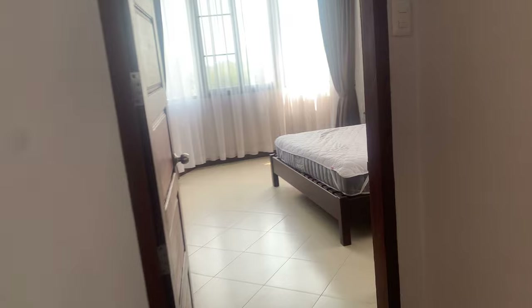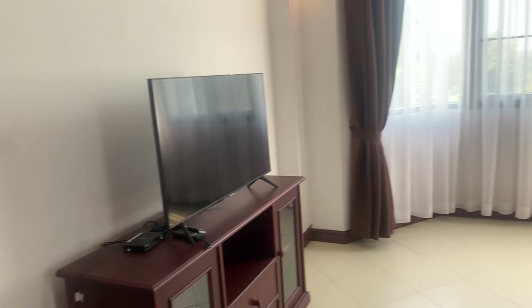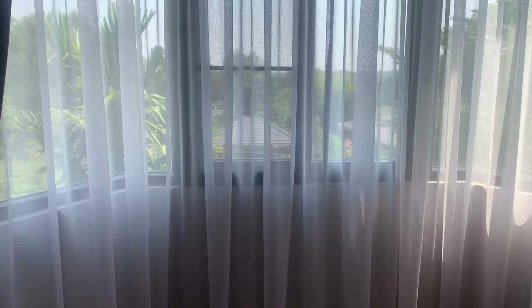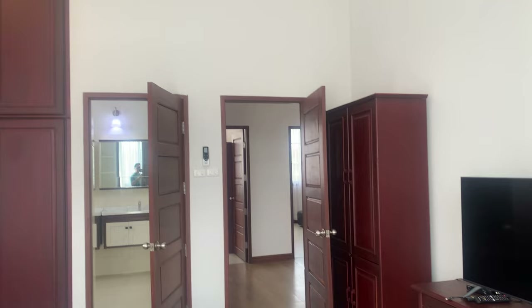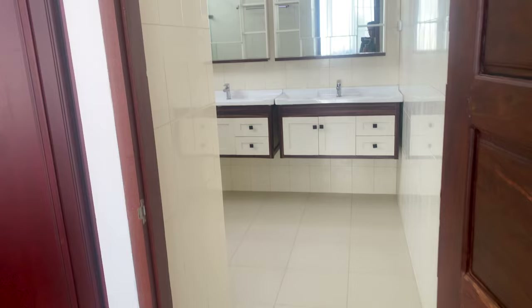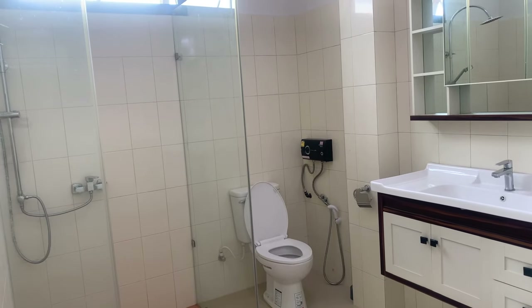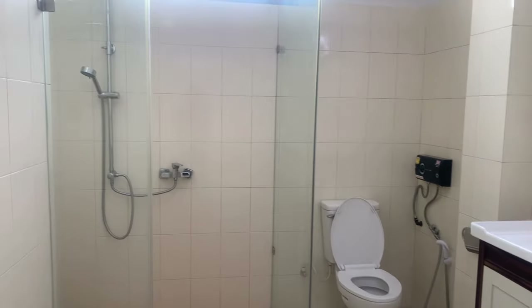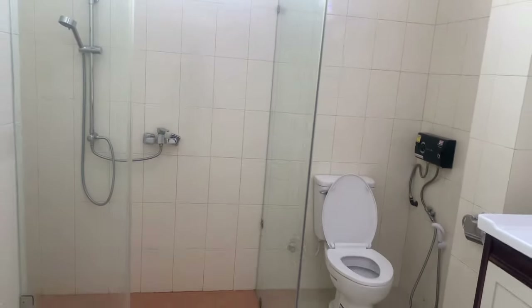The master bedroom at the back has a king-size bed with a TV and a nice view out to the garden area. It has built-in storage along with a wardrobe. The master bath has a double vanity with a toilet and shower. These are really nice units.